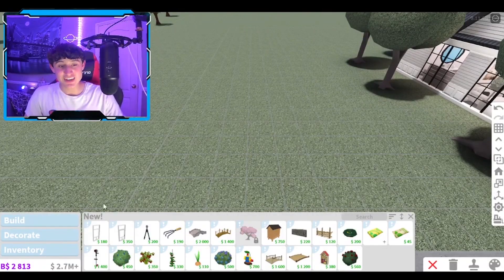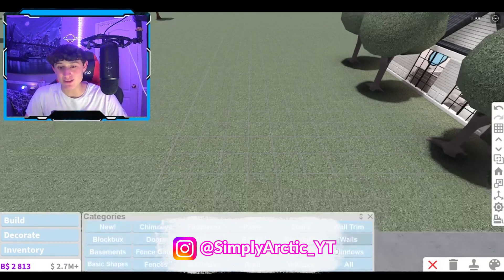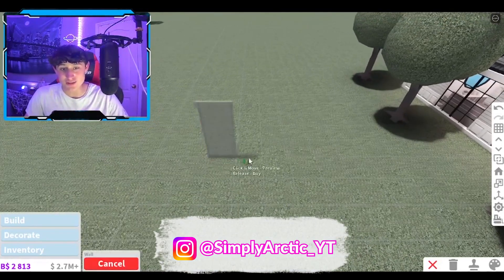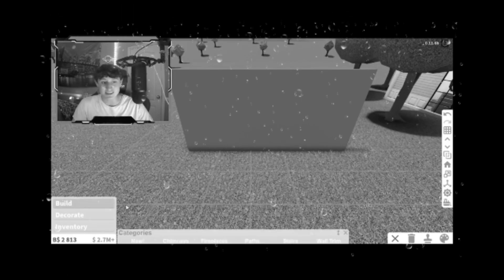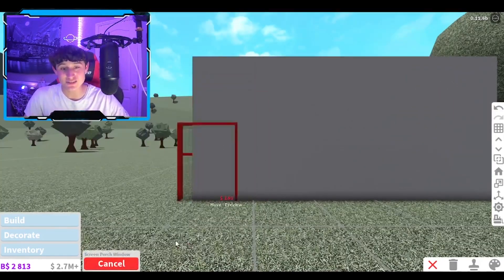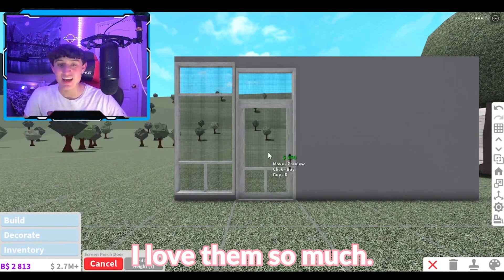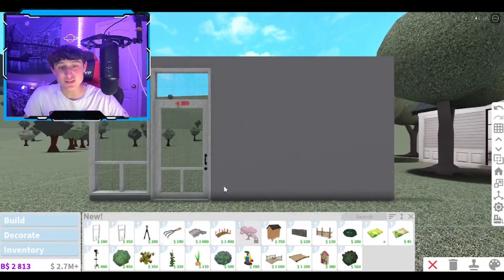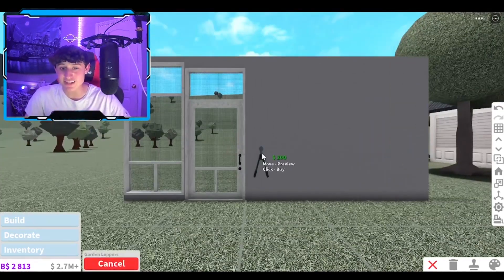Guys, what the actual heck — we have so many new things! We have screen porch windows, holy crap! Let's get ourselves a wall because we need to test these new screen porch items. They do have these new screen porch windows which are really really sick — honestly, these are 10 out of 10. I love them so much. They also have a new screen porch door. These will be so good for like cottages — I'm very excited.